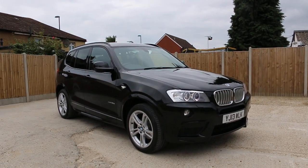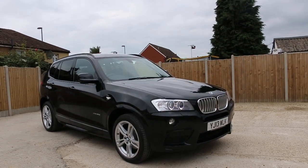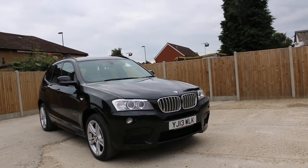Now it's available at McCarty Cars — BMW X3, xDrive, 3.0-litre diesel, 2013, metallic plug.